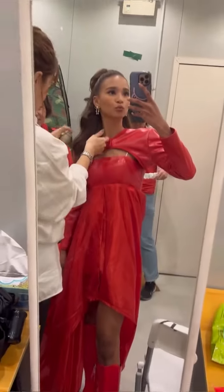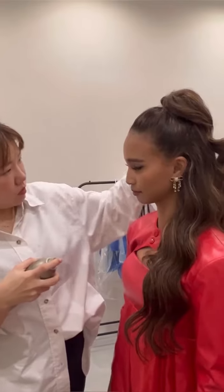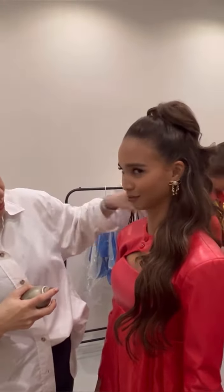Then I got changed into my first outfit. I am in two segments, so this is the first outfit for Bunga Sayang. And just some touch-ups and getting mic'd up.